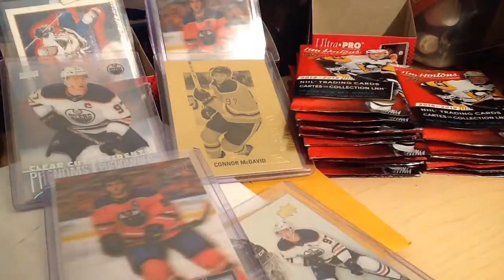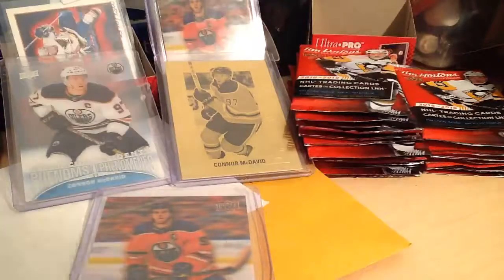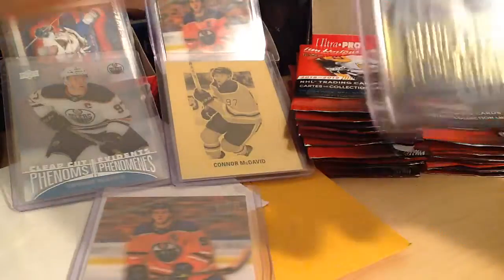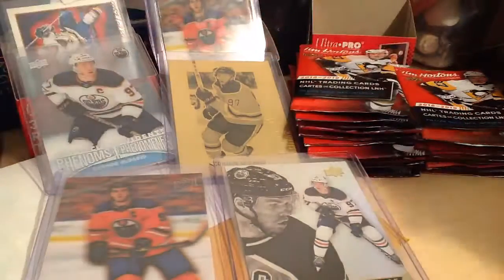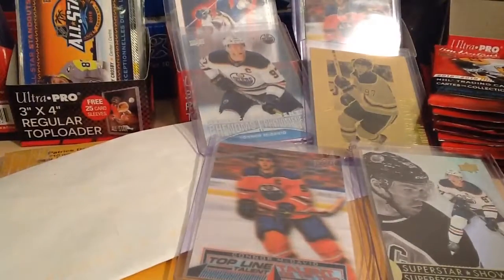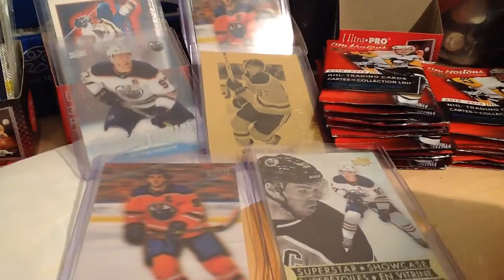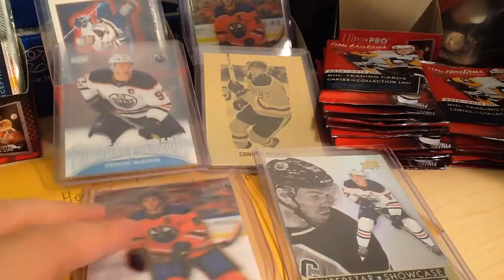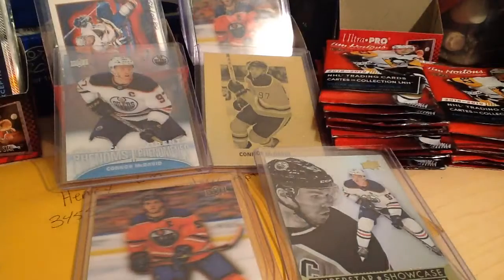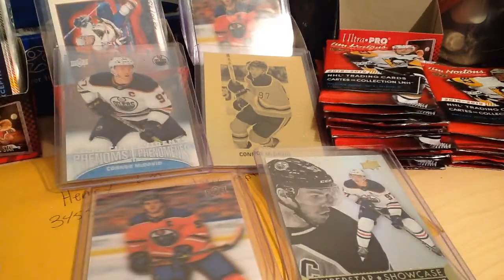Glad this arrived safe and sound. Just to give some eBay feedback — somebody actually chased me for feedback a few days ago. So these are the Connor McDavid 2018-19 Tim Hortons insert cards. All of them are very nice cards — Tim Hortons did a really good job. If you go to Tim Hortons around Montreal where I live, most places already sold out of hockey cards a week ago.